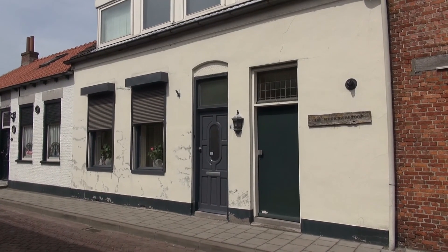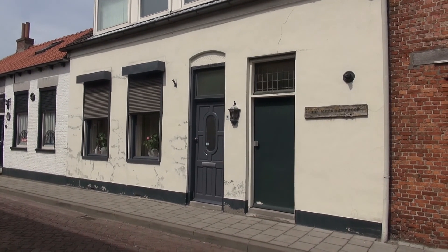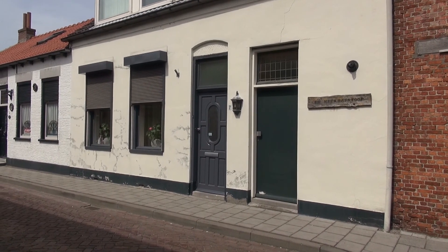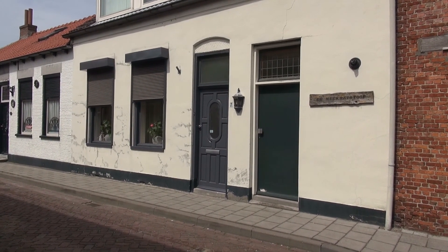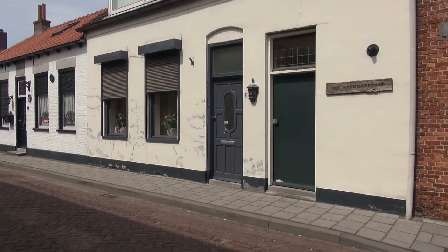We zitten in de Stoopstraat. En dan zou je denken, ja, waar leidt ons dat naartoe? Het leidt ons naar de meekrapstoof. De meekrapstoof in die tijd, in de jaren 1800, was natuurlijk een veelgevraagd product. Zo'n beetje tot 1860 heeft dat zijn hoogtijd gehad.